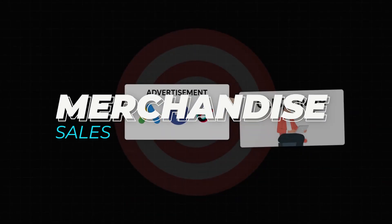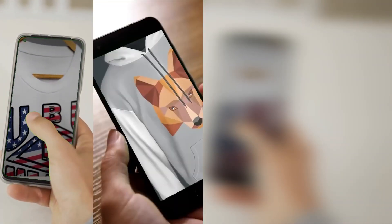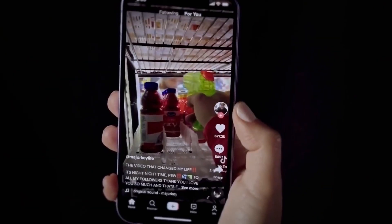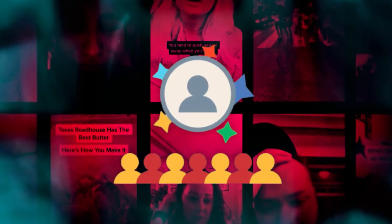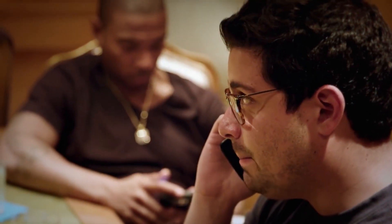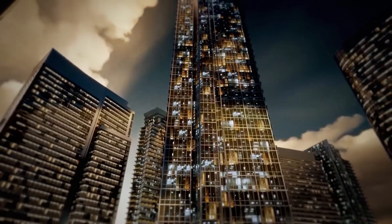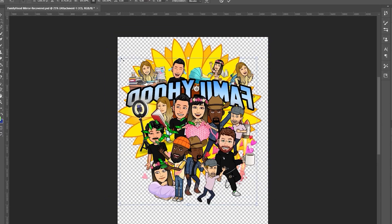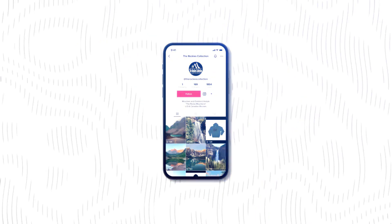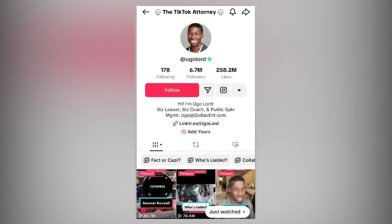Merchandise sales. Design and sell your own branded merchandise — t-shirts, hoodies, accessories, etc. — to your followers. This can be a great way to capitalize on your popularity and create an additional revenue stream. To get started, find a reliable printing and fulfillment company to partner with. There are also many online platforms that let you create custom merchandise designs and sell them directly. Once set up, promote your merchandise on your TikTok videos and profile.